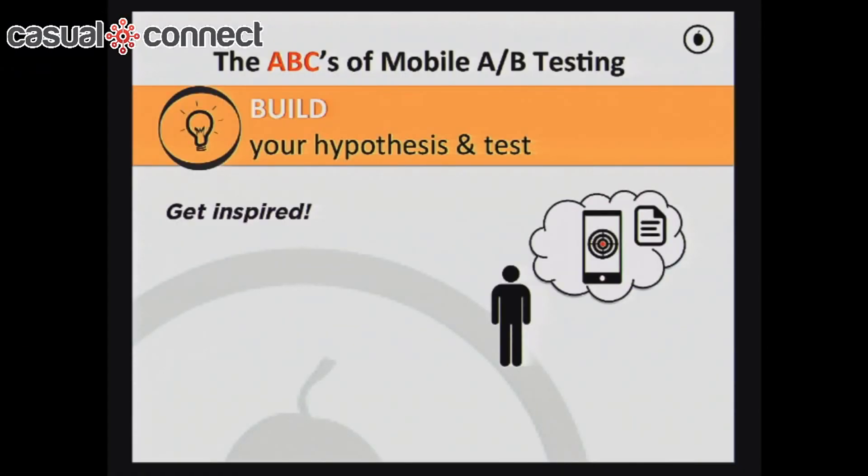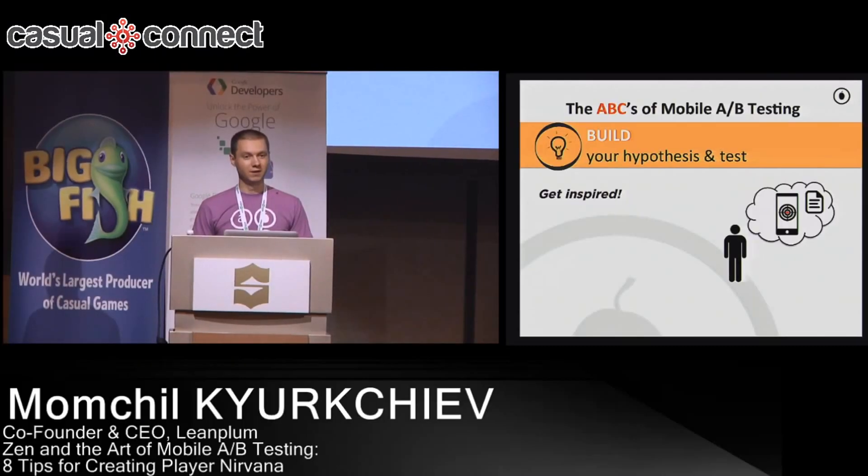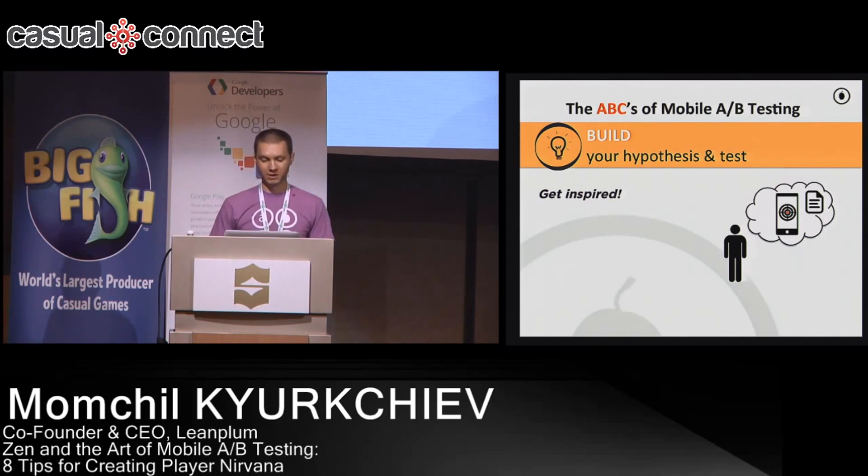The second piece of A/B testing is building your test — this is really the art of it. You need to get inspired, talk to your friends, and take advantage of conferences like this to see what others are trying, because game developers often end up reinventing the wheel. Tests that you want to run have probably already been run by other companies, and you can get to the low-hanging fruit first by talking to colleagues. People are actually willing to share results — a rising tide lifts all boats.